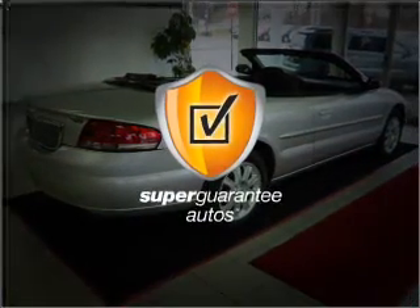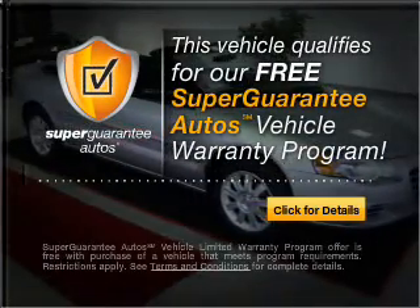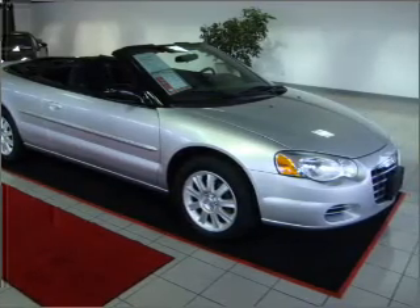This vehicle qualifies for our free Super Guarantee Autos Vehicle Warranty Program. Buy a vehicle and get a free warranty from us — only at EveryCarListed.com.